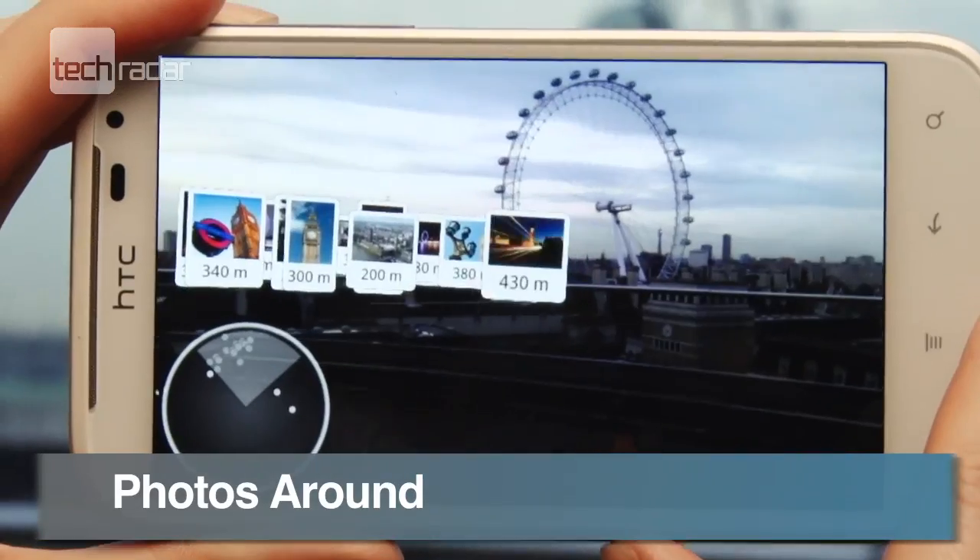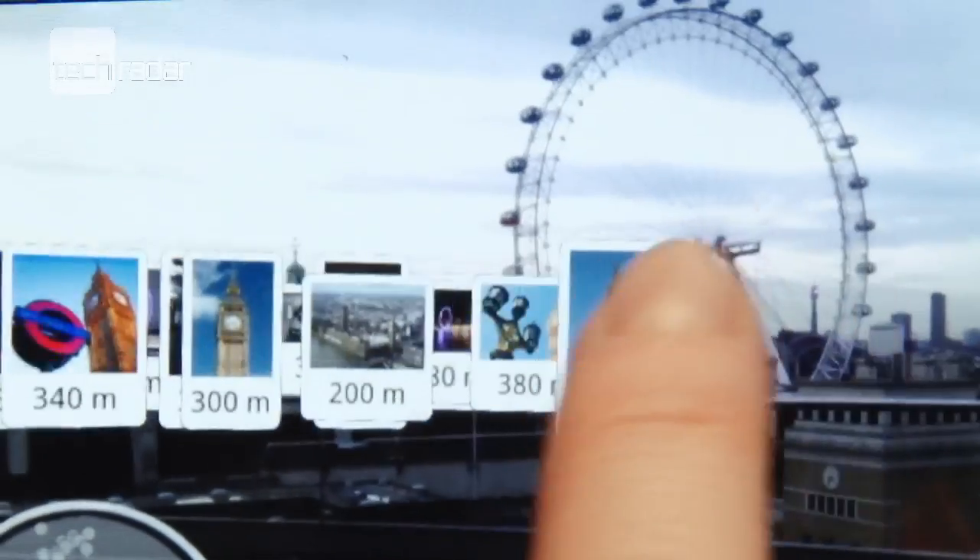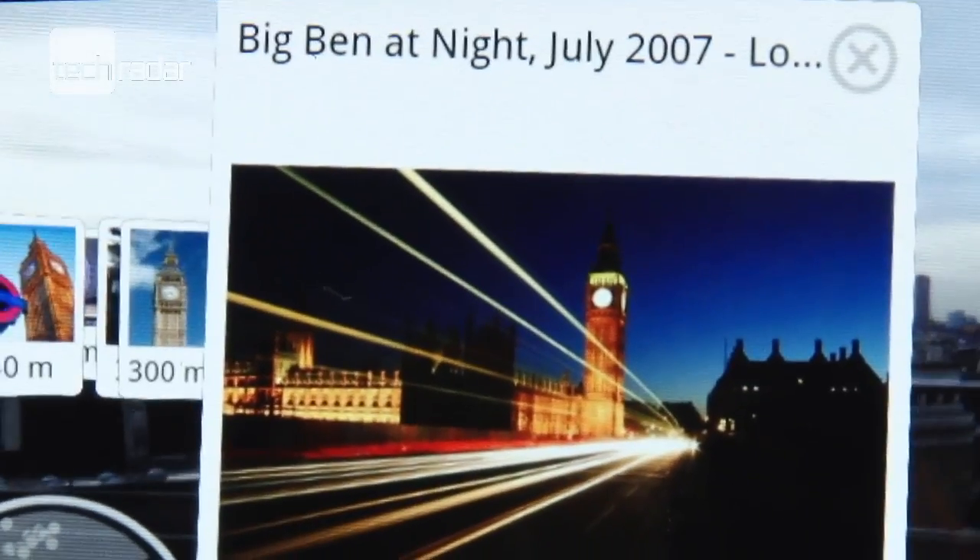Browse through other people's photos of what's nearby with Photos Around. We saw some great snaps, but there was no way of downloading the best ones, which was a shame.